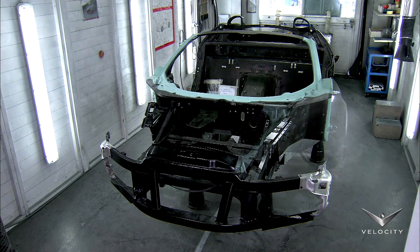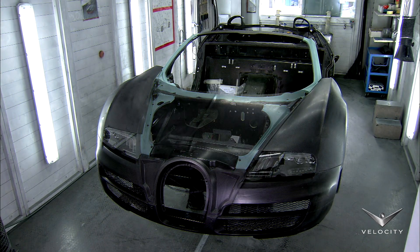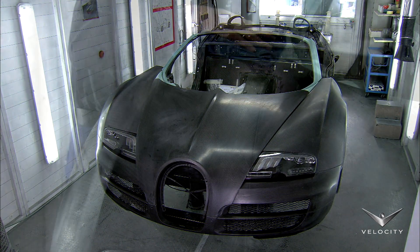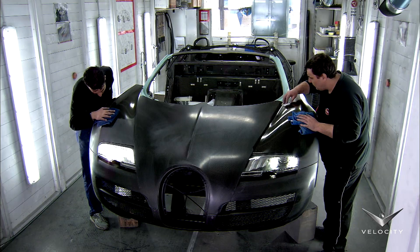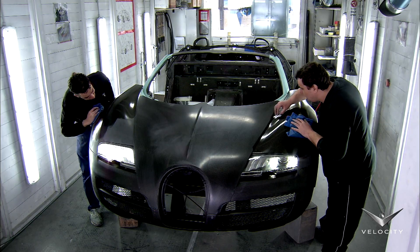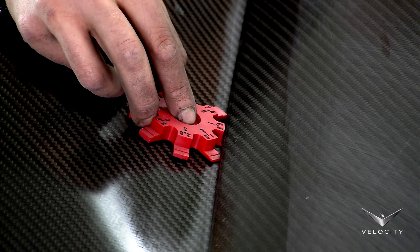Once the components have passed inspection, workers mount them on a monocoque chassis. Like tailors putting together a suit, they make sure the parts fit together correctly. The weave pattern must align and they even measure the gaps.